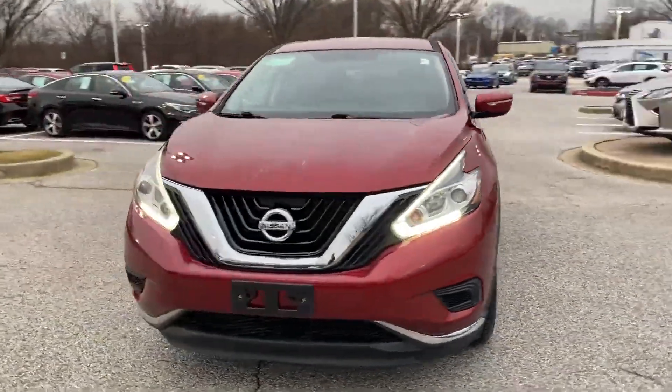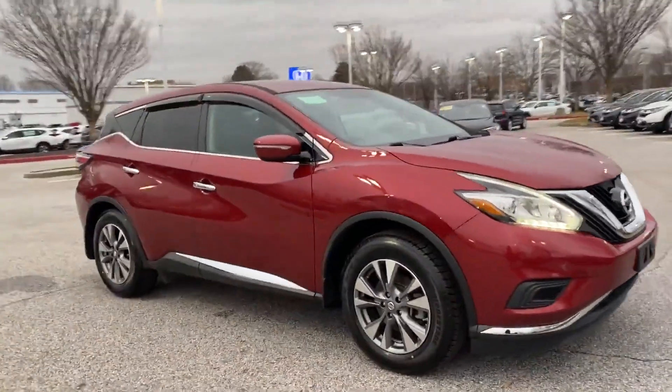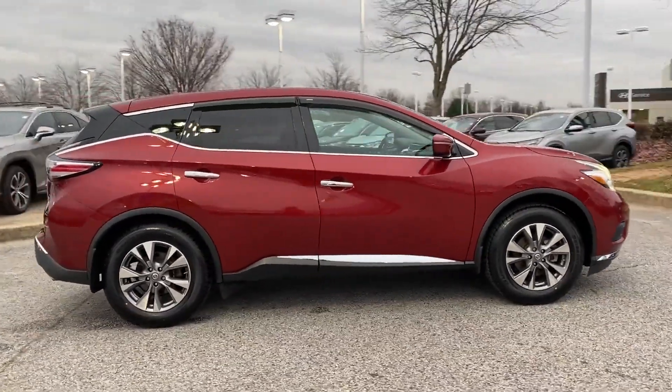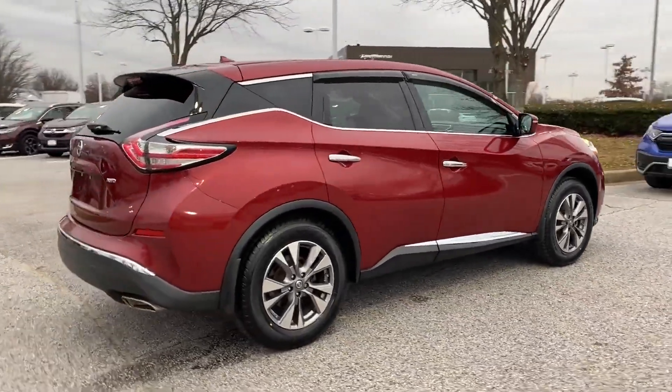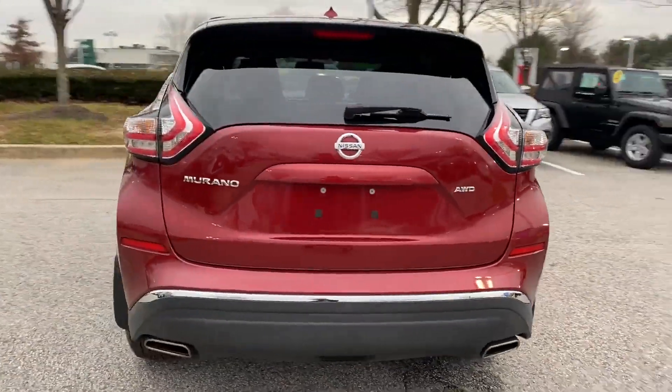2015 Nissan Murano with less than 51,000 miles on the odometer. This SUV offers space as well as power and performance. Find what you are looking for and more with these extra features: side view mirrors with turn signals, satellite radio,